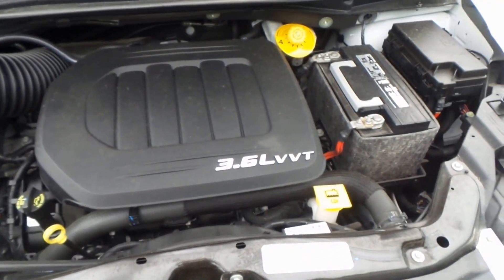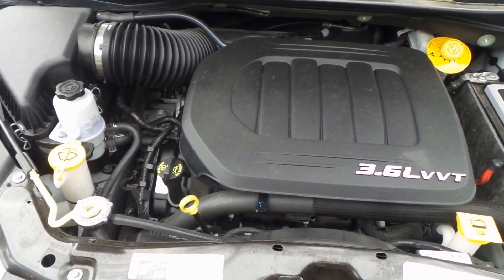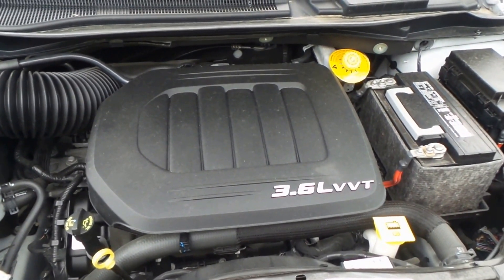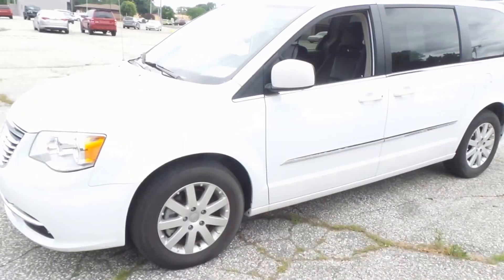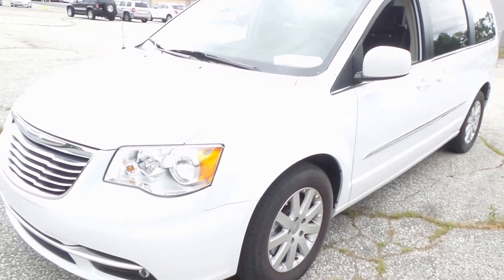This is the 3.6 liter V6 engine. Really nice engine — puts out lots of power and torque. It will also get you great gas mileage for a minivan this size. And there you have it — that is our 2014 Chrysler Town & Country van.